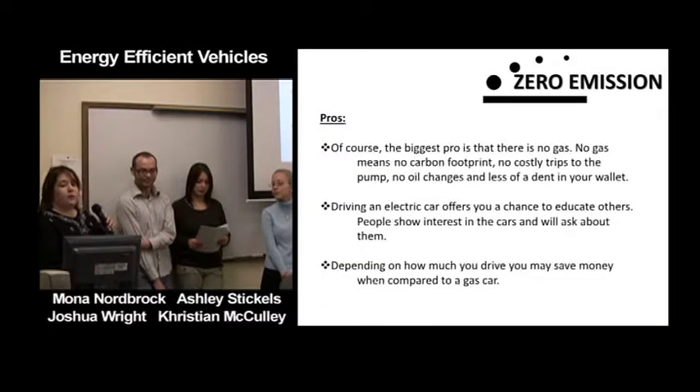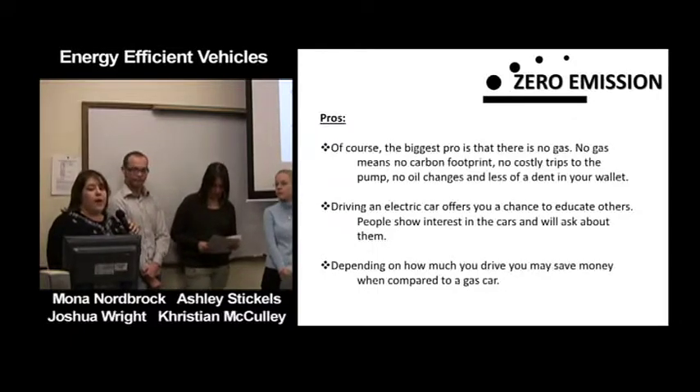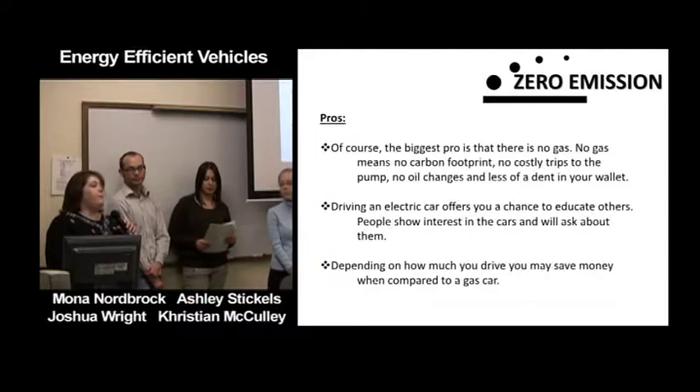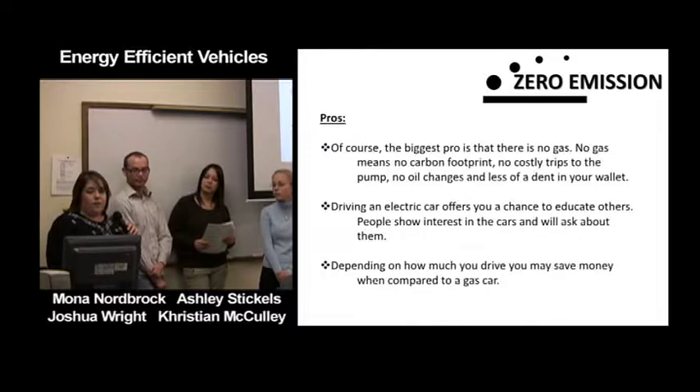The pros of zero emission vehicles: there is no gas, which means no carbon footprint, no costly trips to the pump, no oil changes, and less of a dent in your wallet. By driving an electric car you can educate others — people show interest in your hybrid or electric car and want to know more. Depending on how much you drive, you may save money compared to a gas car.